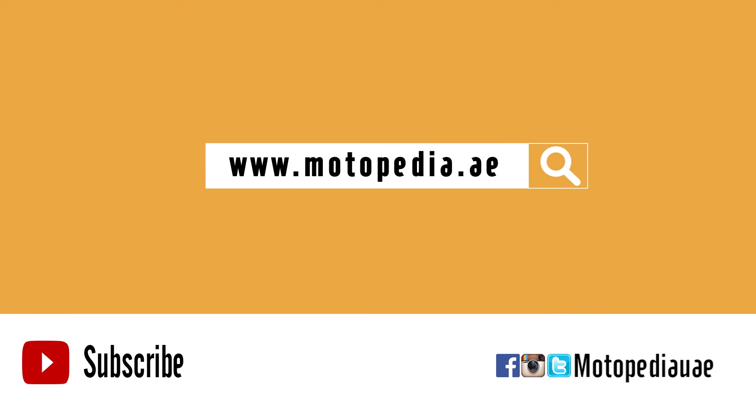Looking for a particular kind of car that you want us to review? Subscribe to our channel and like us on Facebook, then write to us and we'll get it done.